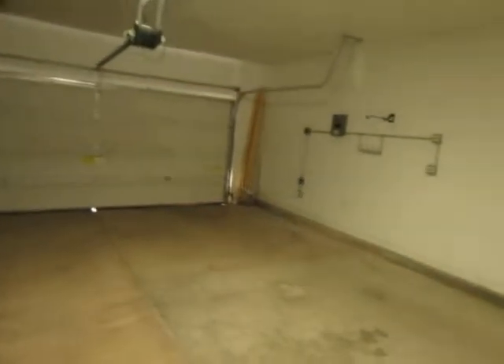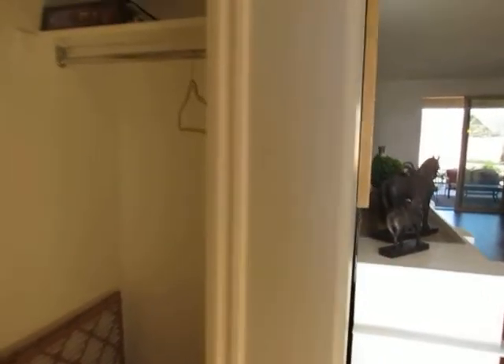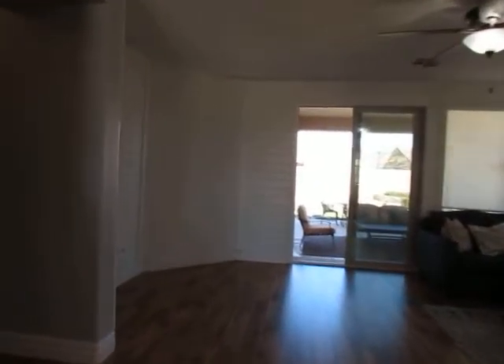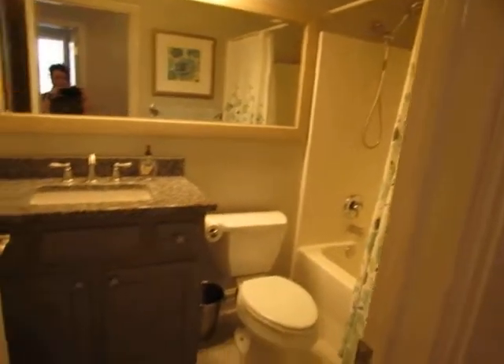And then the garage. We'll show you the bedrooms and go outside — there is another closet right here, a coat closet. Off to the left you have a bathroom with a granite countertop — a full bath with the same tile that matches the laundry room.